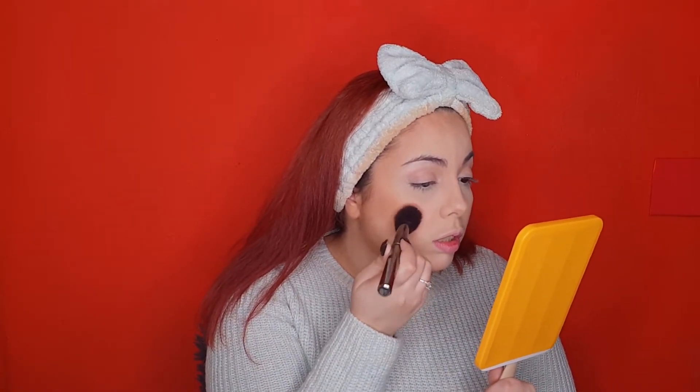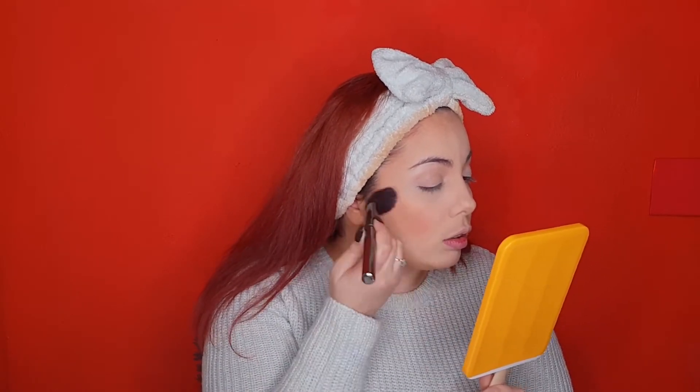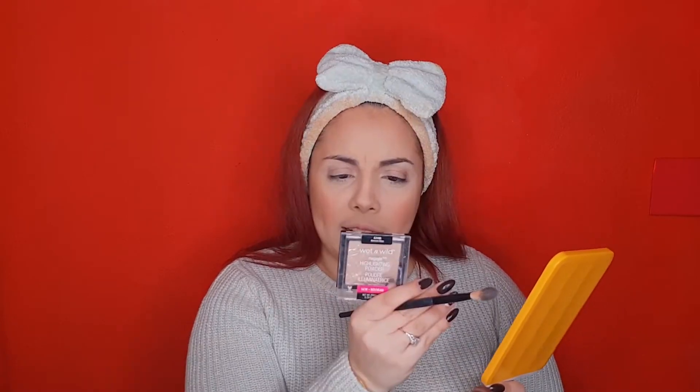I use a BH Cosmetics Brilliant Bronzer in the shade Golden Gal. Blush. Highlighter from Wet n Wild Mega Glow in the shade Blossom Glow.